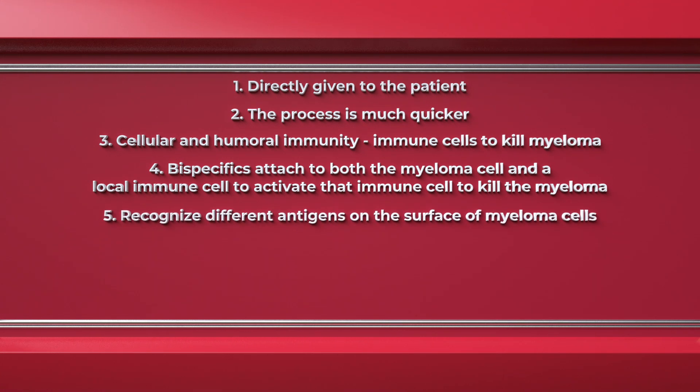Number five, they can also be made to recognize different antigens on the surface of multiple myeloma. Although we naturally think of the BCMA antigen, others are now being developed to target antigens such as GPRC5D and FCRH5.